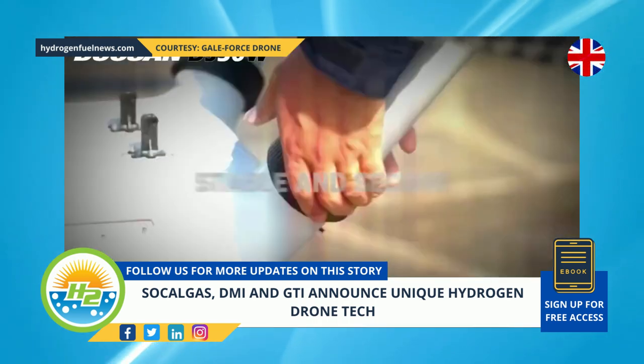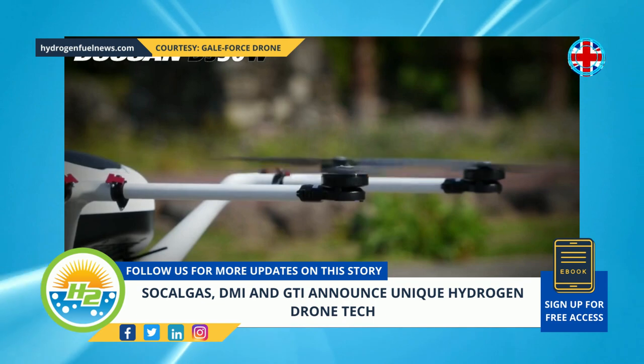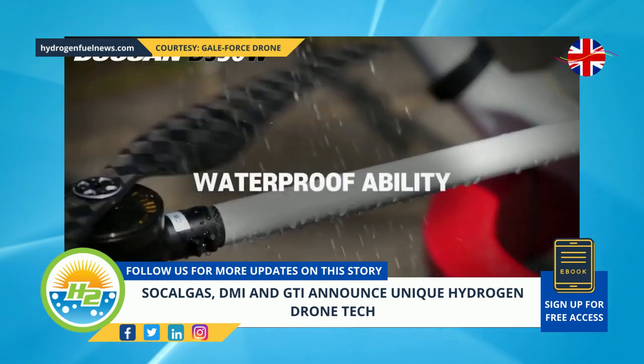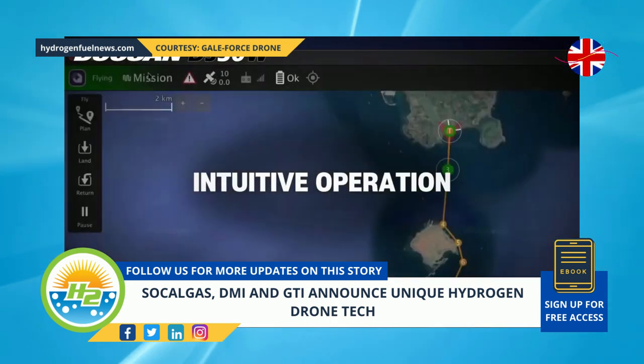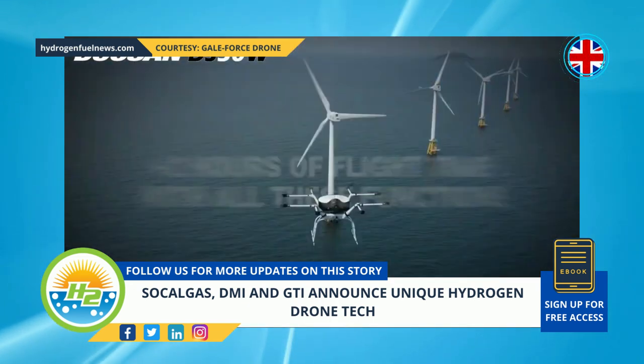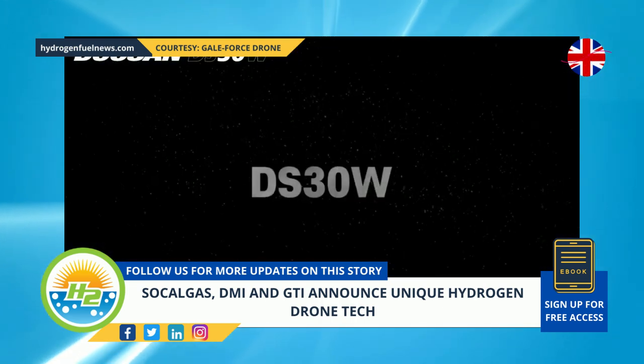The unmanned aerial vehicle is powered by hydrogen using a cutting-edge fuel cell power pack. The companies took the opportunity to use the 2022 CES event for the demonstration of their DS-30 hydrogen drone system, with DMI demonstrating the system with the support of SoCal Gas and GTI.